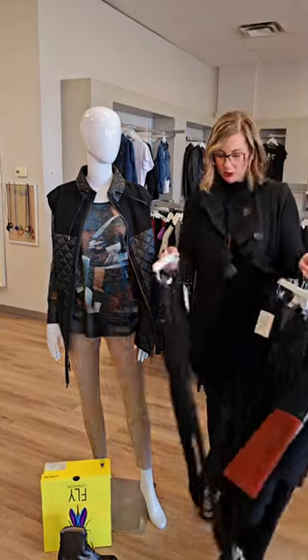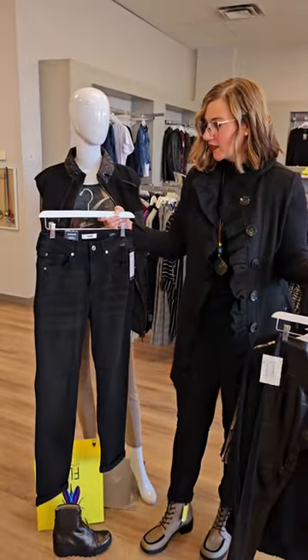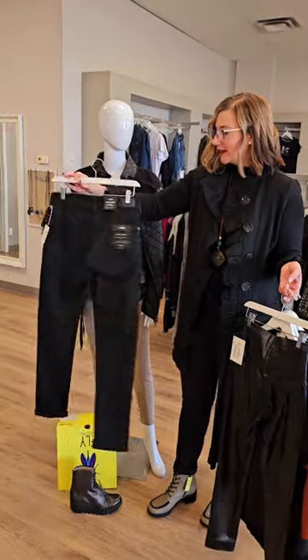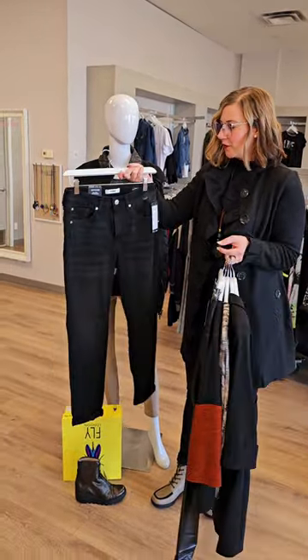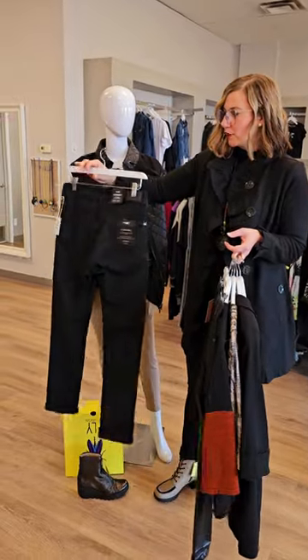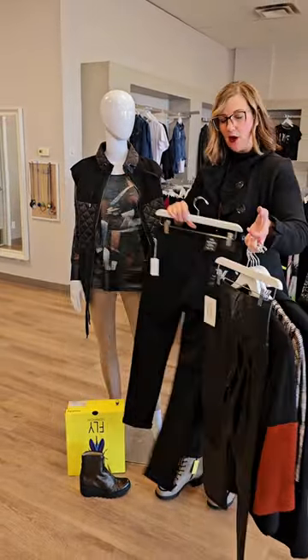The jeans I'm going to show you are actually the ones I'm wearing right now. This is the slim boyfriend jean from Mavi — the Kathleen Cut. This is like the best-fitting jean from Mavi that we carry. $179 for this one and really, really soft. You could probably size down in that.